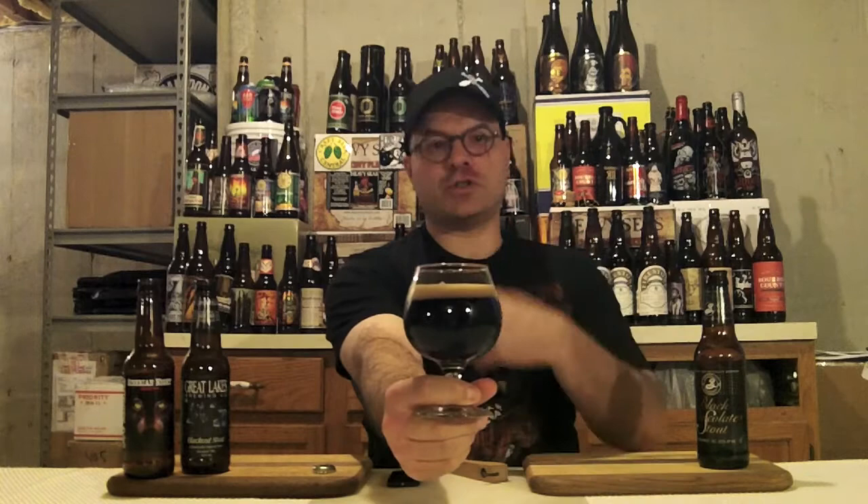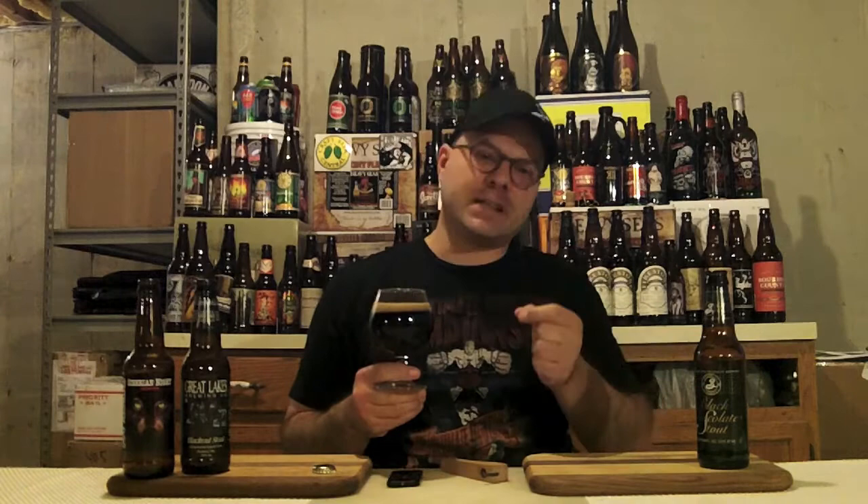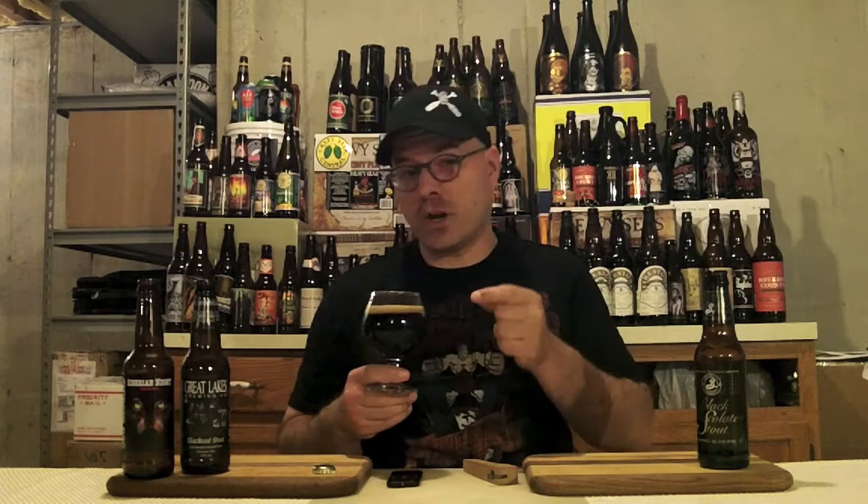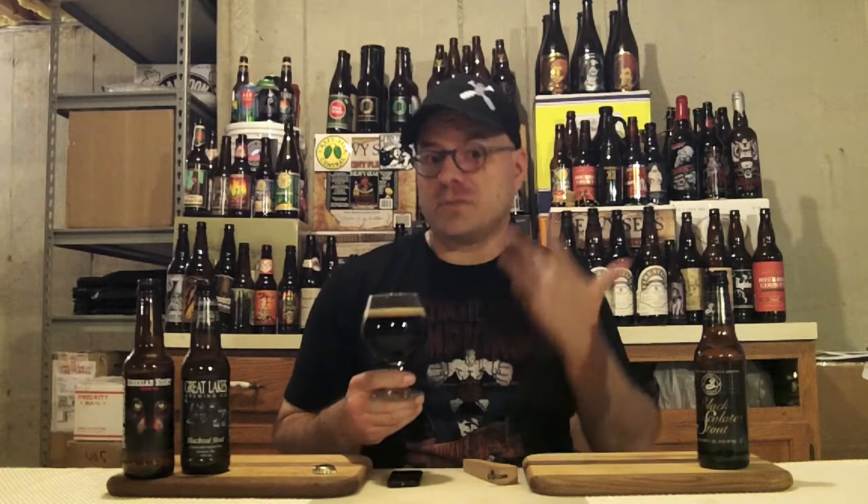When I graded this beer last time, I gave it an A, and I'm really interested to see what a settled version of this is going to be like on my palate compared to when it was fresh. And you probably know if you watch — their Black Ops, which is the barrel-aged version of this, wasn't my favorite. So let's see what's up in the aroma department.